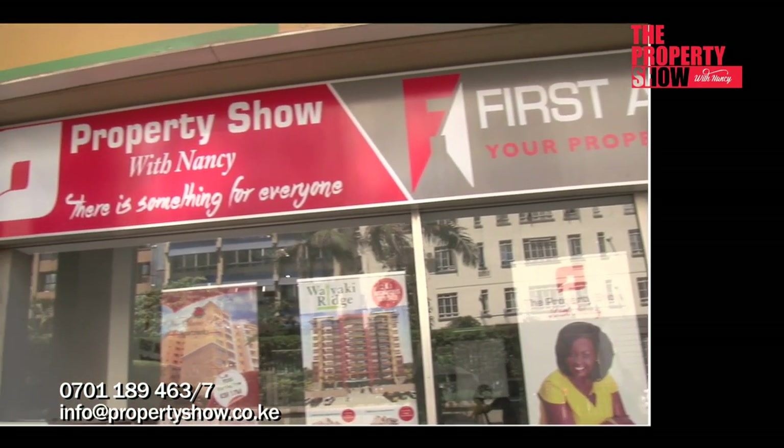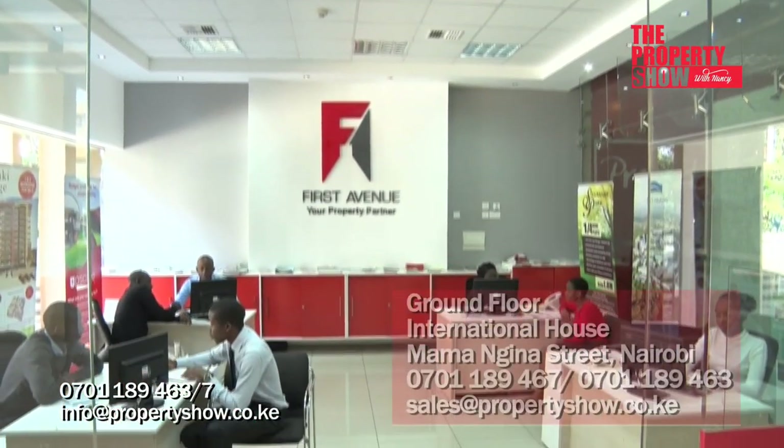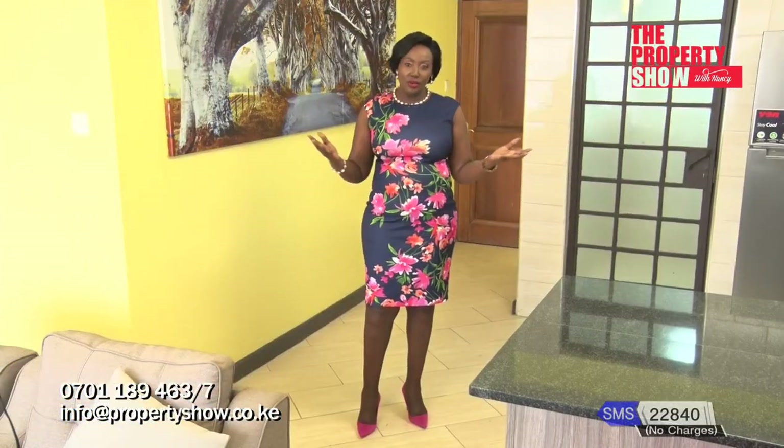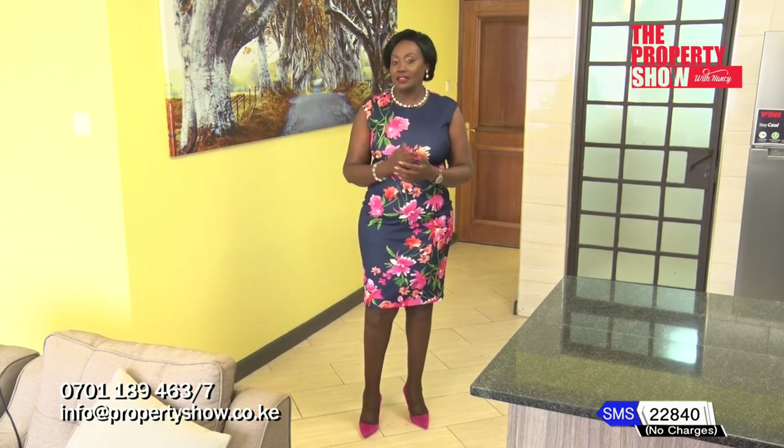Are you stuck wondering how to spruce up your space? Here at the Property Show, we work with a team of interior designers who would be delighted to work with you wherever you are. We all know the road to home ownership comes with its fair share of ups and downs, but with the right information, proper planning, and working with professionals, you will always have peace of mind. Next, first-hand experiences from homeowners.